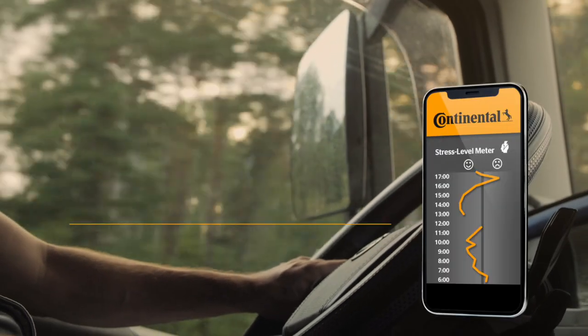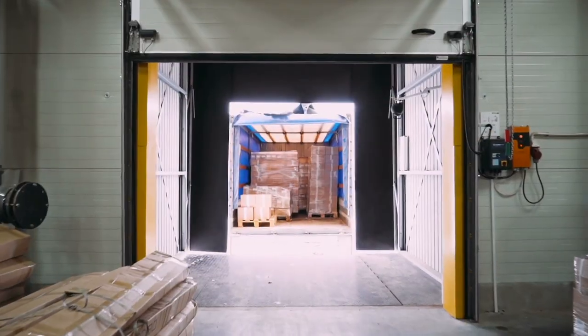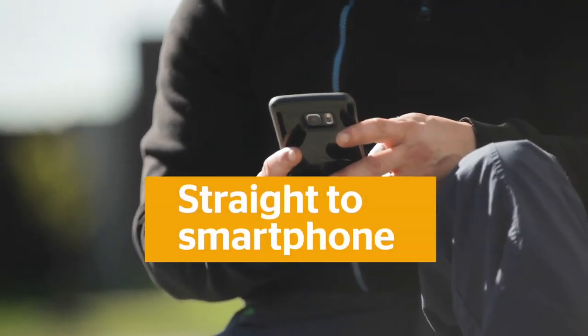Drivers get constant updates on the route offering the best ride for them, their vehicle, and the cargo — delivered straight to their smartphone.